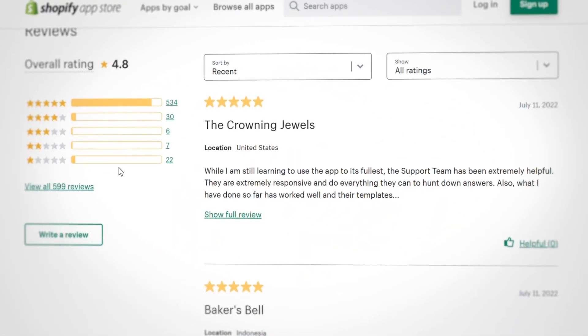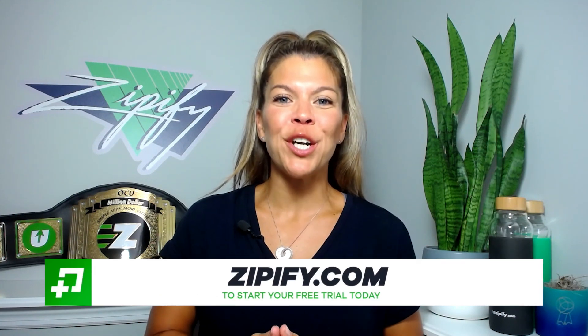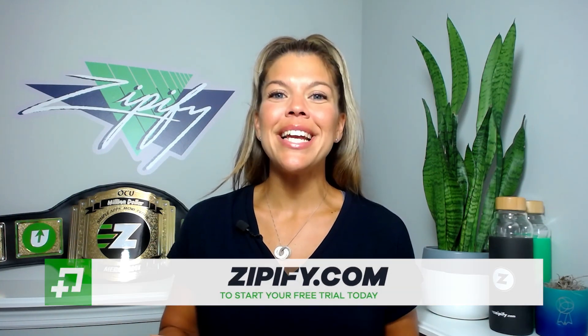If you're a One-Click Upsell user, please help us connect with other split testers like you by leaving us an honest review in the Shopify App Store. Not using One-Click Upsell just yet? Visit zipify.com to start your free trial today. I'm Brittany — thanks for watching.